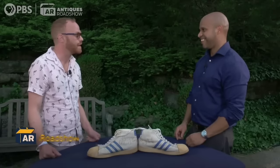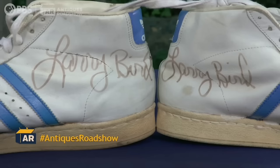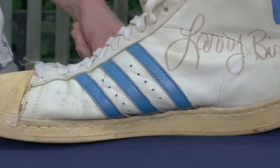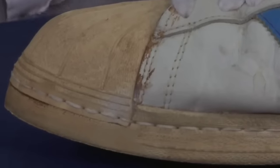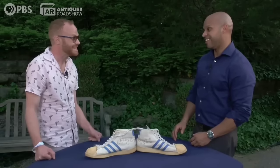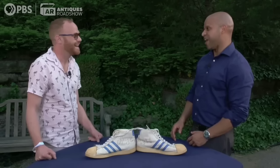A pair of historic autographed sneakers was brought in after the guest's mother saved them from being discarded. The shoes were not only worn but also signed by the famous basketball player Larry Bird. The guest's mother got these Adidas shoes in 1978 during a basketball practice at Indiana State University. Despite a worn appearance with toning and scuffing, the old shoes are estimated to be worth between $20,000 to $30,000.